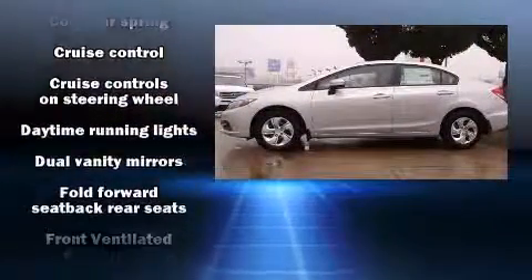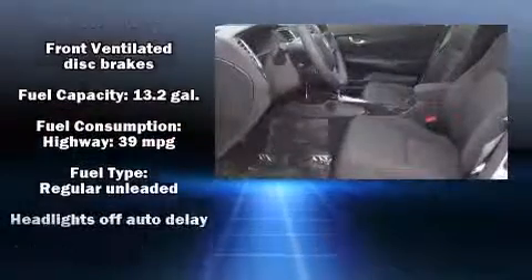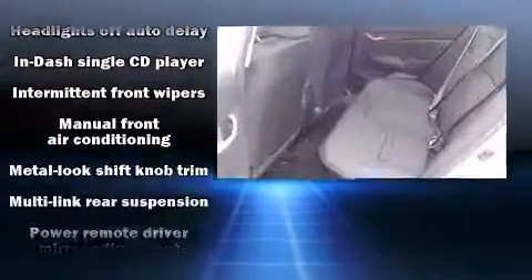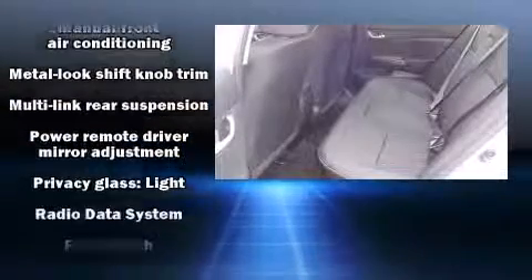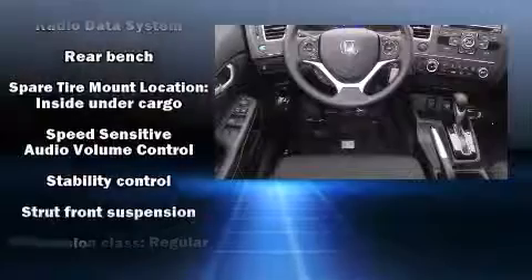Honda ensures the safety and security of its passengers with equipment such as dual front impact airbags with occupant sensing airbag, head curtain airbags, traction control, brake assist, a security system, and ABS brakes.